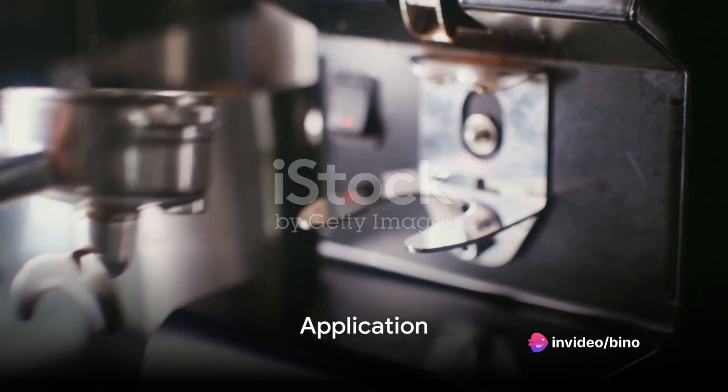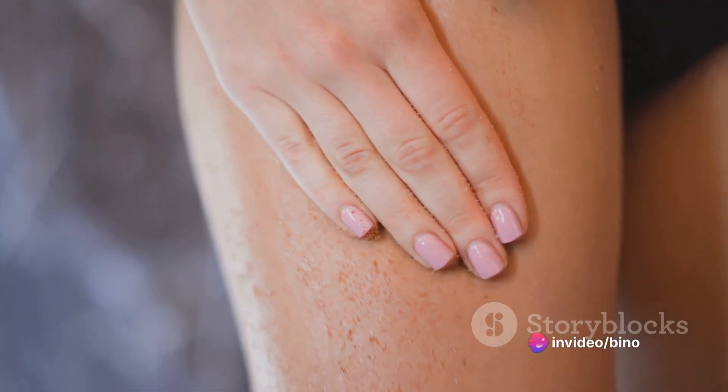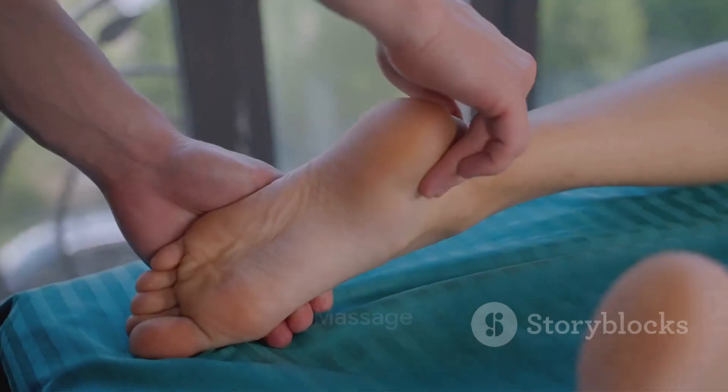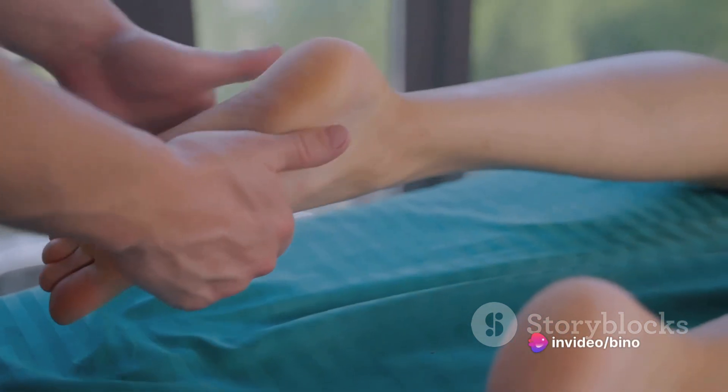The application is just as simple. Apply this mixture to your body, focusing particularly on those areas prone to cellulite or dryness. Gently massage the mixture into your skin in a circular motion. This process not only helps the skin absorb the nutrients, but also improves circulation.